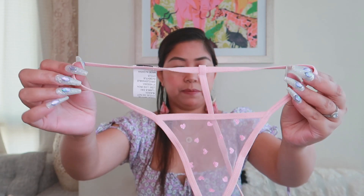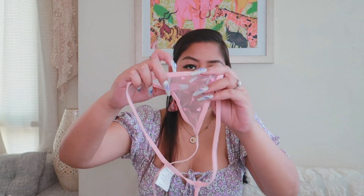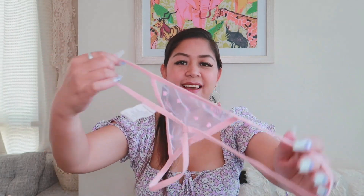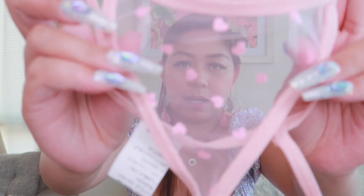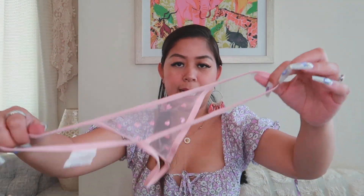Next is the panty. This panty — I don't think I'm going to wear it because it's a bit too big for me. The material is nice but the cut is quite long and very sheer. You'd definitely need to shave for this one because it's very revealing. The design is heart-shaped and it's color pink.